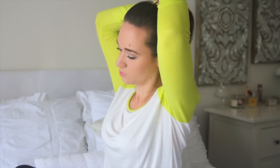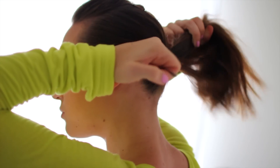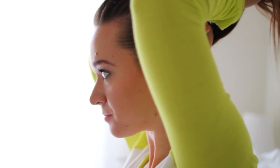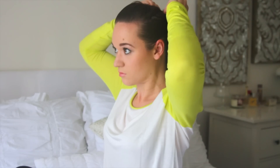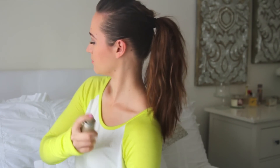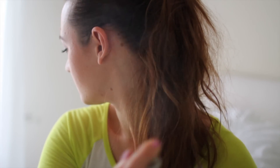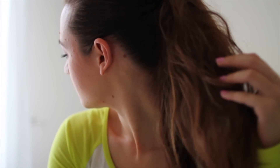So after you bobby pin your pouf, go ahead and brush out the sides of your hair and then gather all of your hair to the back of your head to make a ponytail. Now grab your hairspray again, but this time focus it on the ponytail because we want it to look really messy and teased. So just take your fingers and really mess it up. Once you're done with that, you are done with the second look.